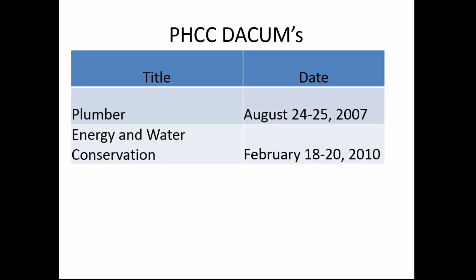I have done two DACUMs for PHCC. I did the plumber DACUM back in August of 2007, and I did the energy and water conservation DACUM in 2010. For those of you on HVACR, there was not a DACUM done for that, or at least not one that I did. But at the end of this you'll understand that even if there's not a DACUM, the standards are probably still out there available.